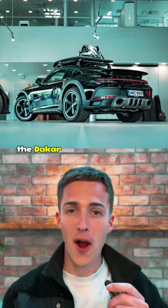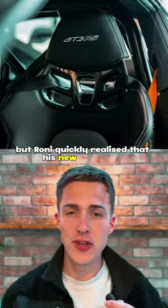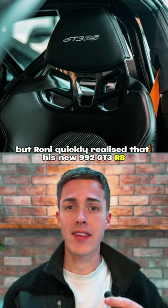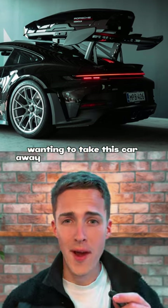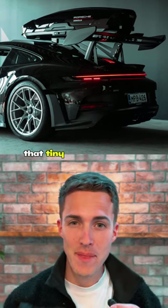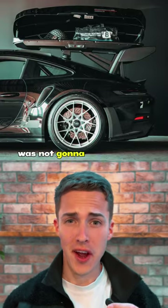Without question, the Dakar makes the perfect daily driver. But Ronnie quickly realized that his new 992 GT3 RS had a huge lack of boot space. Wanting to take this car away on a two-week road trip, that tiny boot at the front and the tight roll cage with carbon buckets was not going to cut it for Ronnie.